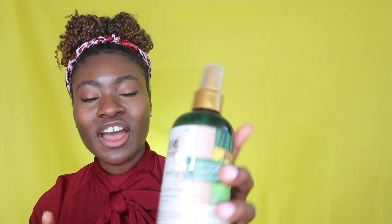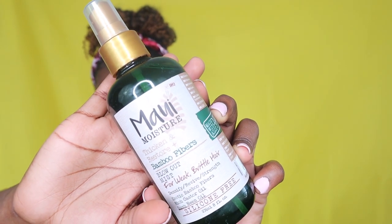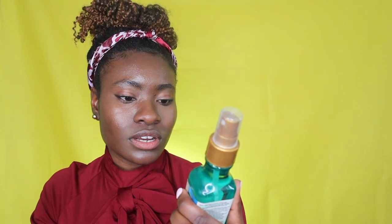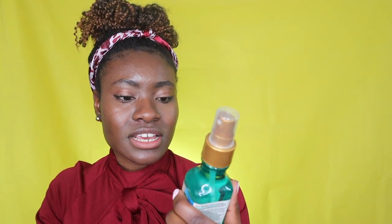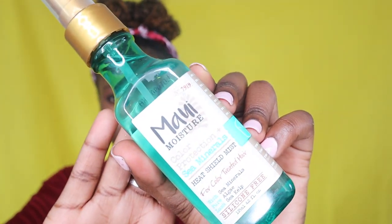Another product which I doubt I'll ever use is the Maui Moisture Thicken and Restore Bamboo Fibers Blowout Mist — I probably should have used it on my blowout but I didn't use any heat so I don't know if that defeats the purpose, like if you're only supposed to use it when putting heat in your hair. There's also the Maui Moisture Color Protection and Sea Minerals Heat Shield Mist — again, I didn't use any heat in my hair, but it's cool.